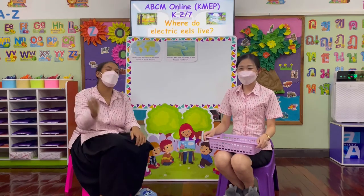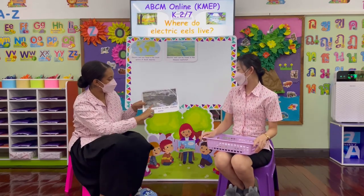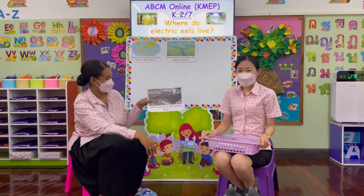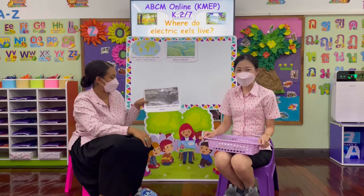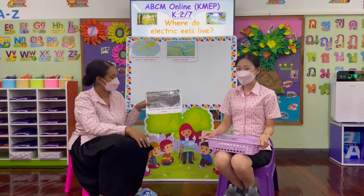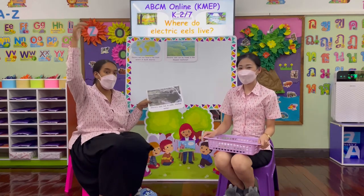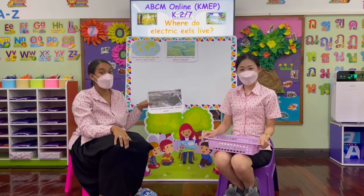Fact number three: electric eels live in calm, shallow water. As you can see, we have lots and lots of electric eels, and they like to live in shallow water. Shallow means that there is not much depth — it's not very deep. Occasionally, the eels will come to the surface for air and then go back under the water. That's why they look for calm, shallow water.